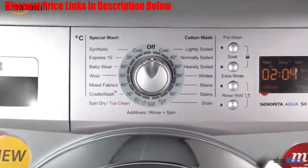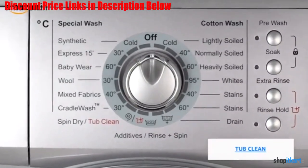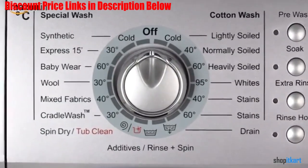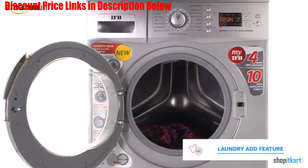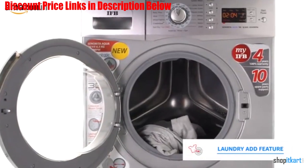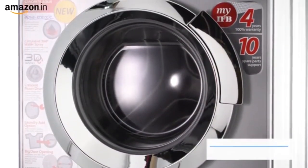Its laundry adder feature lets users add clothes in between mid-cycle, making it a complete washing companion. It also offers enough protection during washing with its load detection feature and foam control system. You can also use this machine to get quick and effective cleaning without facing any difficulties.